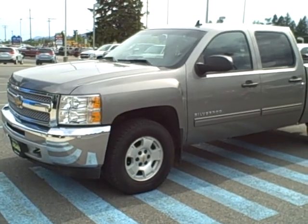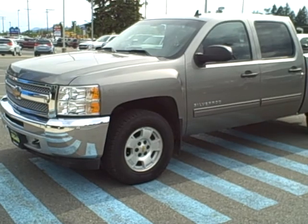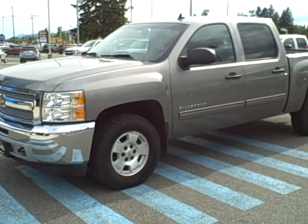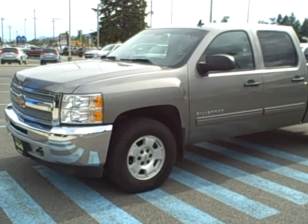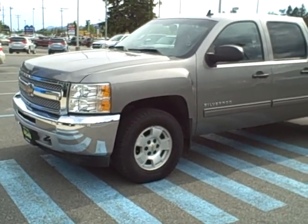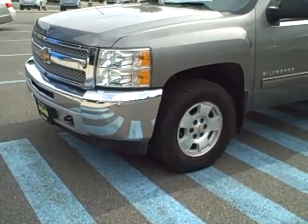You have a driver power seat, dual zone climate control, and heavy-duty trailering with power windows and locks. On this video, I'm going to walk around the outside and detail any flaws that I see on the outside, and then I will move to the interior. I'm going to start in the front-left quarter panel here on the truck.